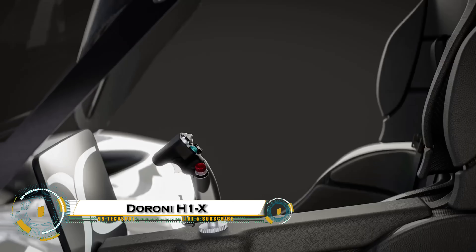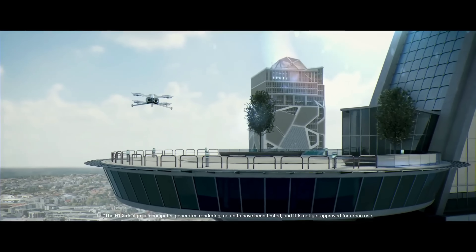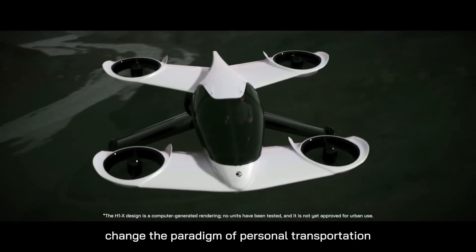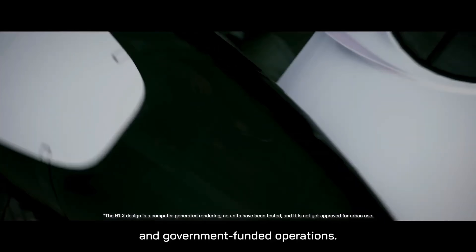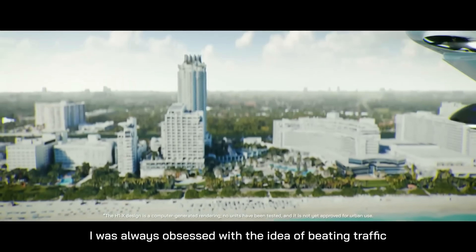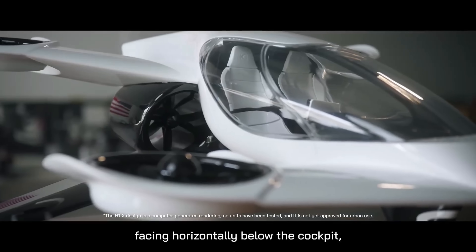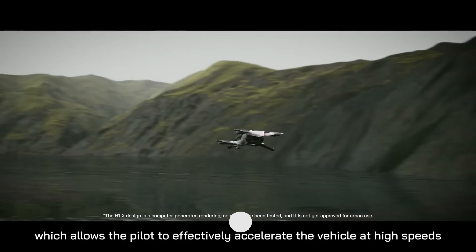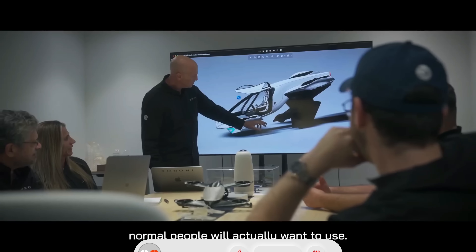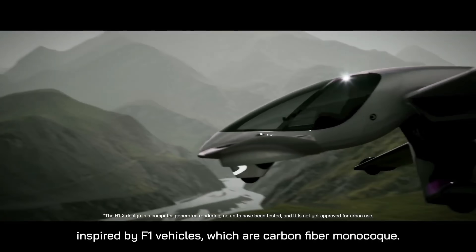The Duroni H1X is a futuristic personal flying car designed to take off right from your driveway and fit inside a two-car garage. This next-gen eVTOL features a sleek tandem wing design with eight ducted fans and dual pusher propellers, allowing it to reach speeds of up to 120 miles per hour and fly for around 45 minutes with a range of 60 miles. Built with carbon fiber and equipped with semi-autonomous joystick controls, anti-collision sensors, and a ballistic parachute, the H1X prioritizes safety, performance, and ease of use. Certified under FAA's light sport aircraft rules.